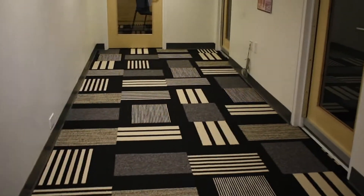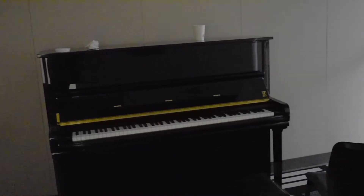Back on the atrium level, there are three music practice rooms that students can use. Ten years of piano did nothing for my musical ability because I still suck.